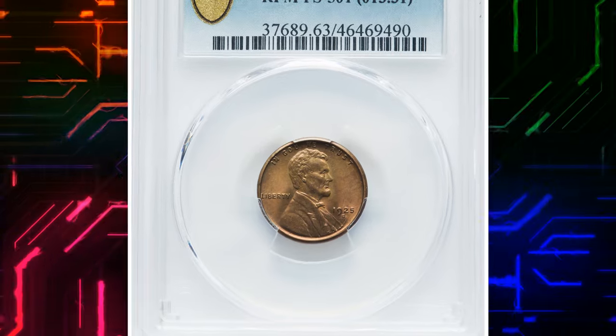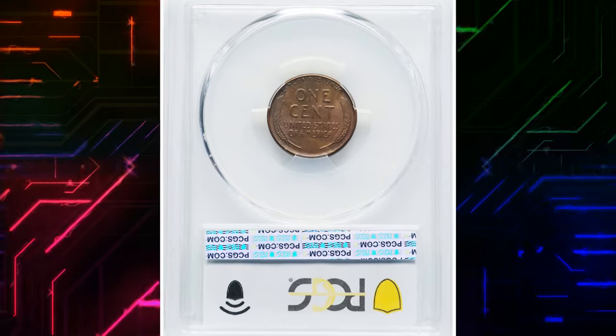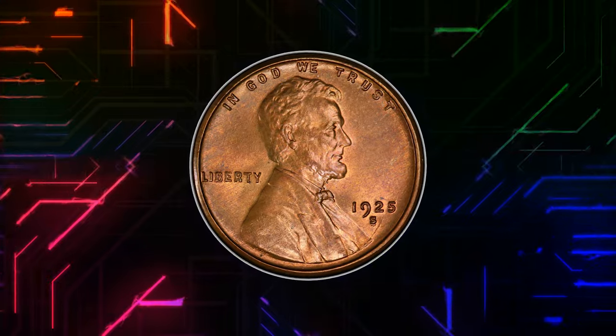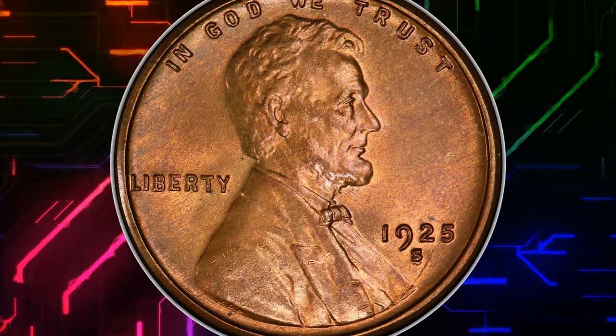Number 6: 1925 S Lincoln cent with repunched mint mark S over S, graded in mint state 63 red and brown by PCGS. Despite a fairly substantial mintage, 1925 S cents of desirable quality are quite scarce.